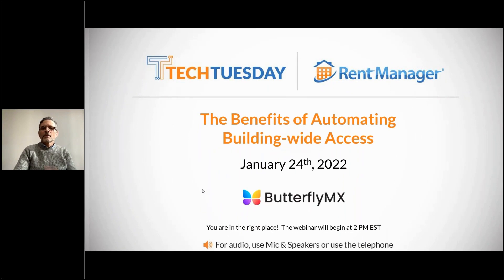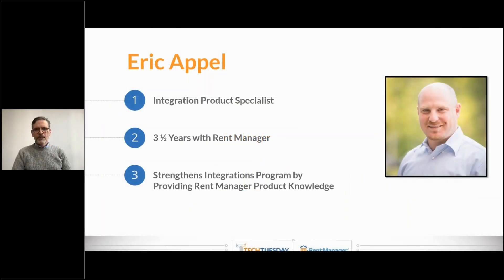Good afternoon everybody and welcome to today's Tech Tuesday. Today's topic is the benefits of automating building-wide access, brought to you by Butterfly MX. My name is Eric Appel. I am the integrations product specialist here at Rent Manager. I've been with Rent Manager for three and a half years, and it's my job to be the Rent Manager product expert for all of our partners.